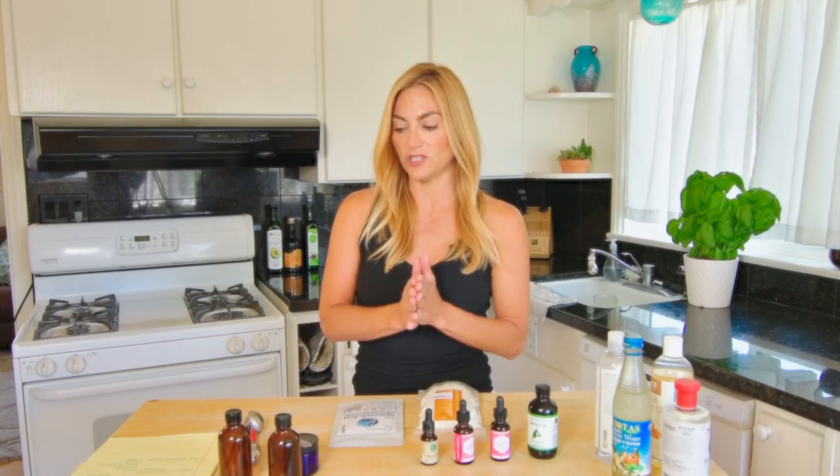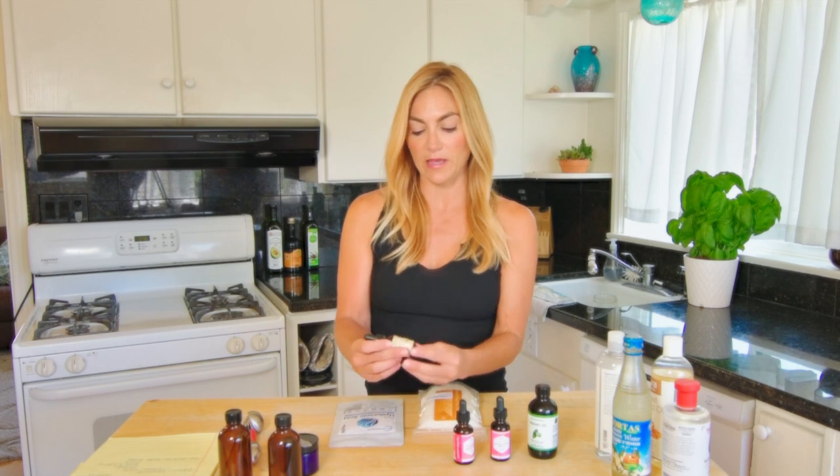I wanted to go through them really quick and just talk about them by themselves without necessarily being used in a recipe, because all of these actually can be used by themselves. It's just that we like to get creative and make stuff. So let me show you a few of the things that you'll want to have around for some recipe making.